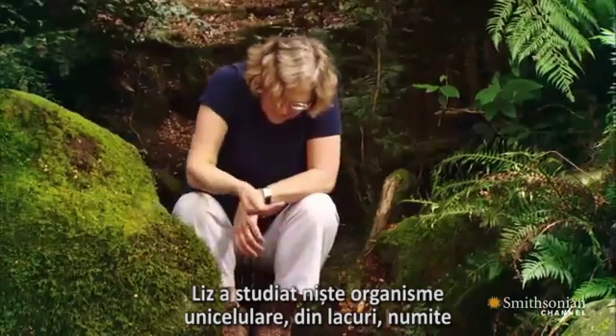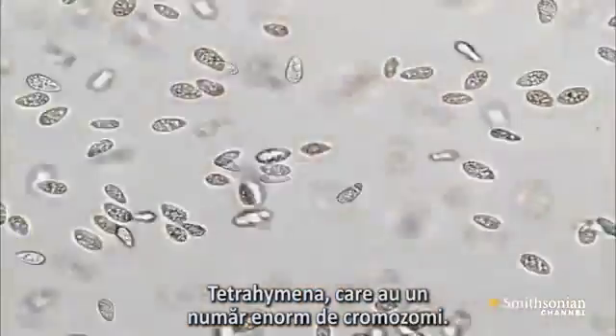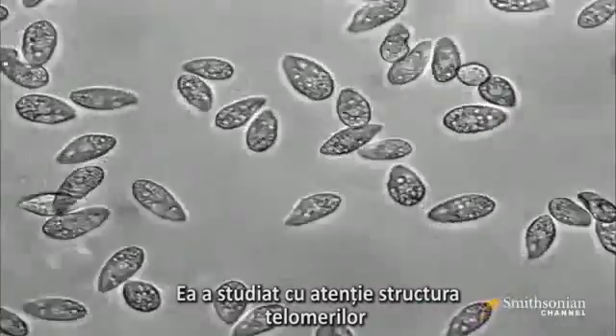Liz studied tiny, single-celled creatures found in ponds called tetrahymena. They have enormous numbers of small chromosomes. She carefully determined the structure and makeup of their telomeres.